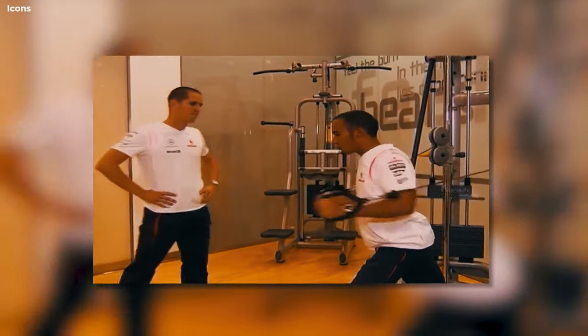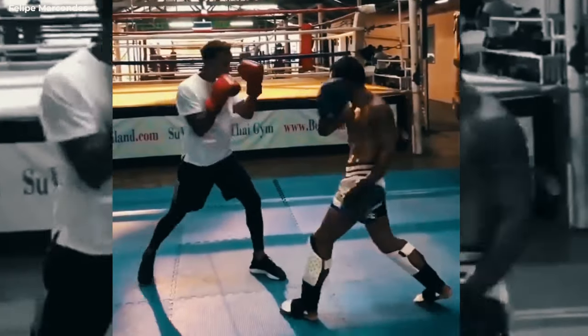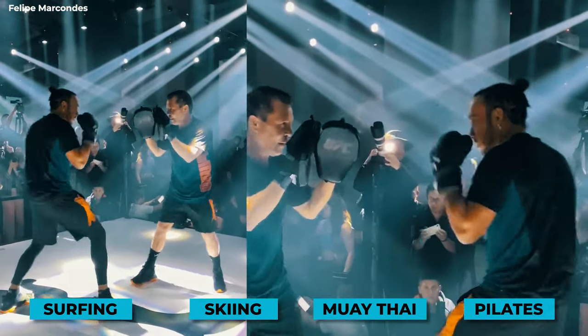Kicking things off with the reigning world champion Lewis Hamilton, the British driver has always kept a strong focus on being fit and healthy. While not on track, Hamilton keeps himself occupied with activities such as surfing, skiing, Muay Thai, Pilates, and much more.